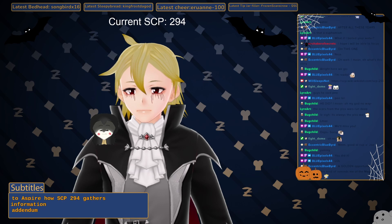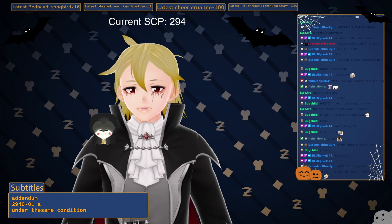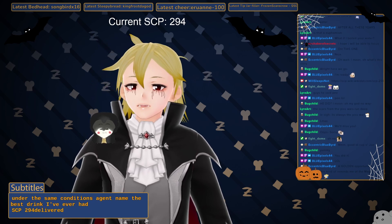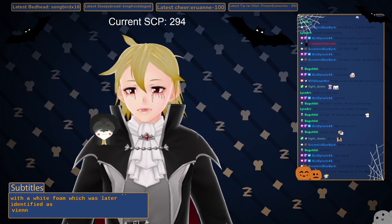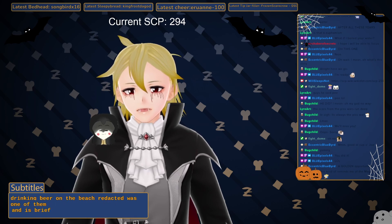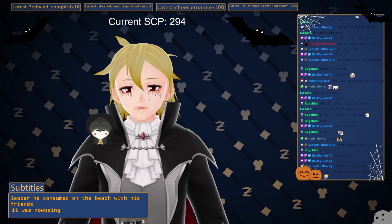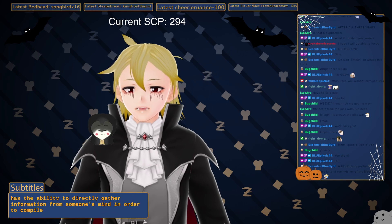Addendum SCP-294-O-01-A: Under the same conditions, an agent keyed in 'the best drink I've ever had.' SCP-294 delivered a dark liquid topped with white foam, later identified as Vienna Lager. The cup was printed with a colored picture of five men and two women drinking beer on a beach. Redacted was one of them. Agent Redacted confirmed that his favorite drink ever was a Vienna Lager he consumed on the beach with his friends. It has now been confirmed that SCP-294 has the ability to directly gather information from someone's mind in order to comply with given conditions.